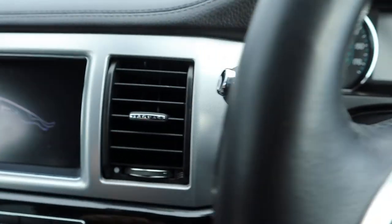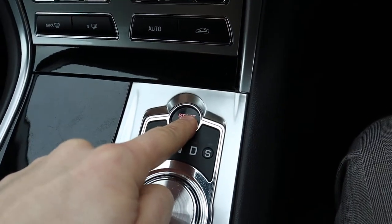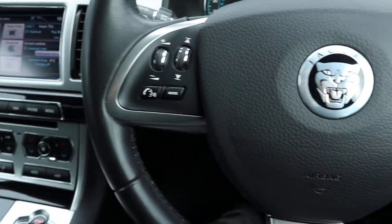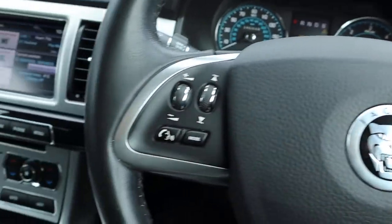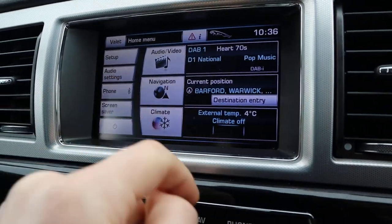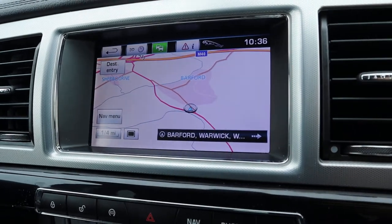It's keyless start so you just put your foot on the brake, hold the start button and the command shift pops up. There's cruise control, a leather steering wheel — very comfortable. Satellite navigation, Bluetooth, DAB radio — everything that you would expect.